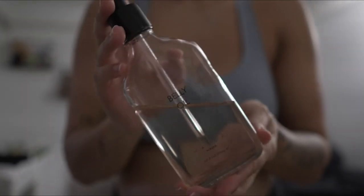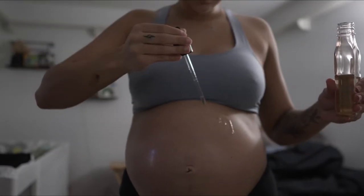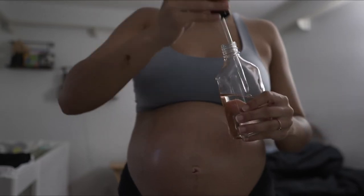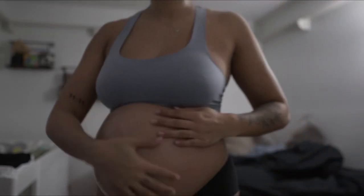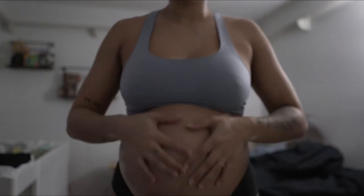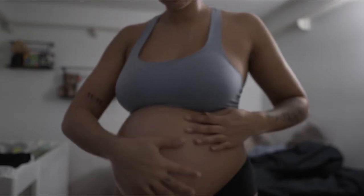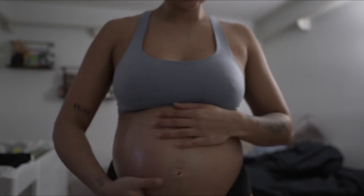Now for the body. We got the Hatch Belly Oil — I've been using this my whole pregnancy and y'all see how shiny that belly is. It is just amazing. Hydration, like I said, is key. Making sure that you're keeping your belly super moisturized is going to really help prevent those stretch marks. And this oil is truly amazing.